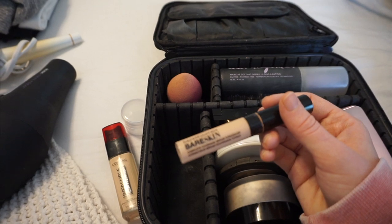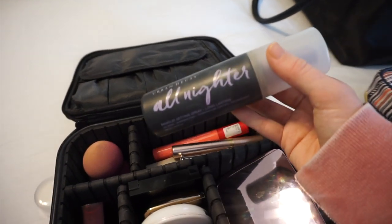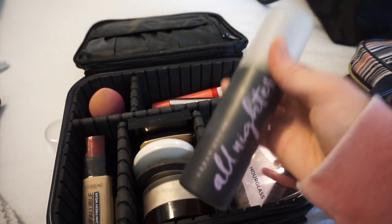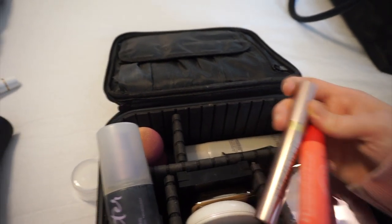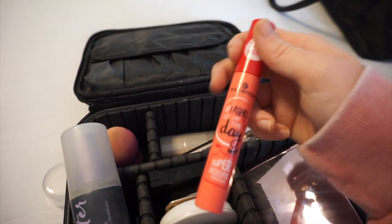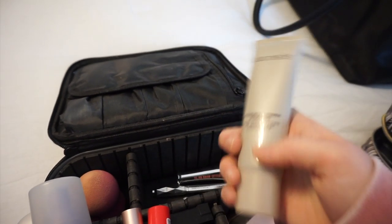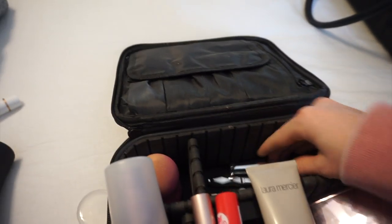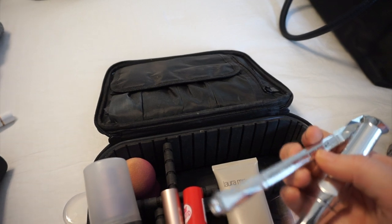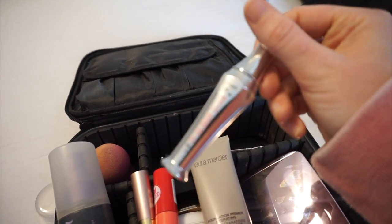For concealer, I'm bringing the Bare Minerals Bare Skin Complete Coverage Serum Concealer — I love those two together especially. And then my Urban Decay All Nighter Spray, which really locks everything in. When you pair this with the Laura Mercier powder, these two together are foolproof. For mascara, I'm bringing the L'Oreal Lash Paradise Mascara and also the Essence Lashes of the Day Super Volume Mascara. For primer, I'm bringing the Laura Mercier Hydrating Primer — I love the hydrating version. And for brows, I'm bringing both the Benefit Goof Proof Brow Pencil and the Benefit 24 Hour Brow Setter.